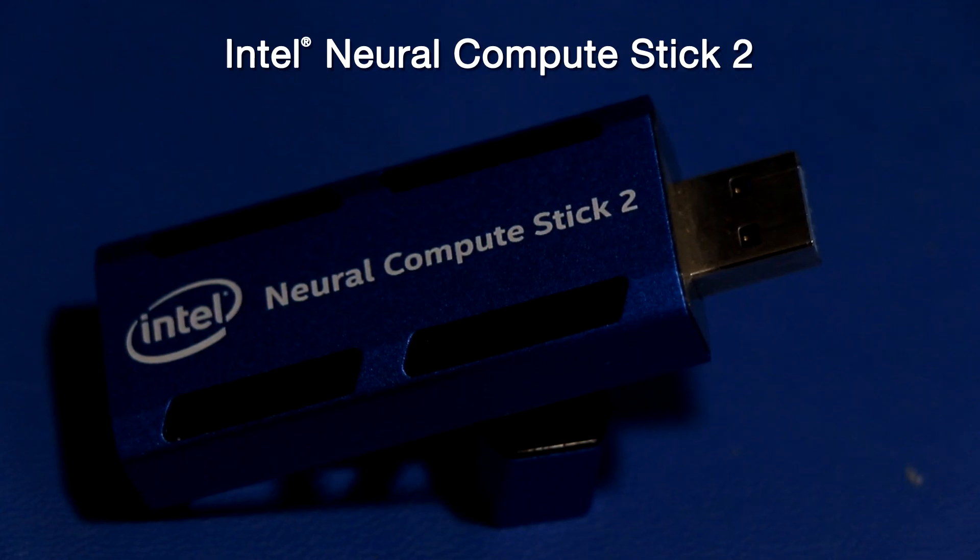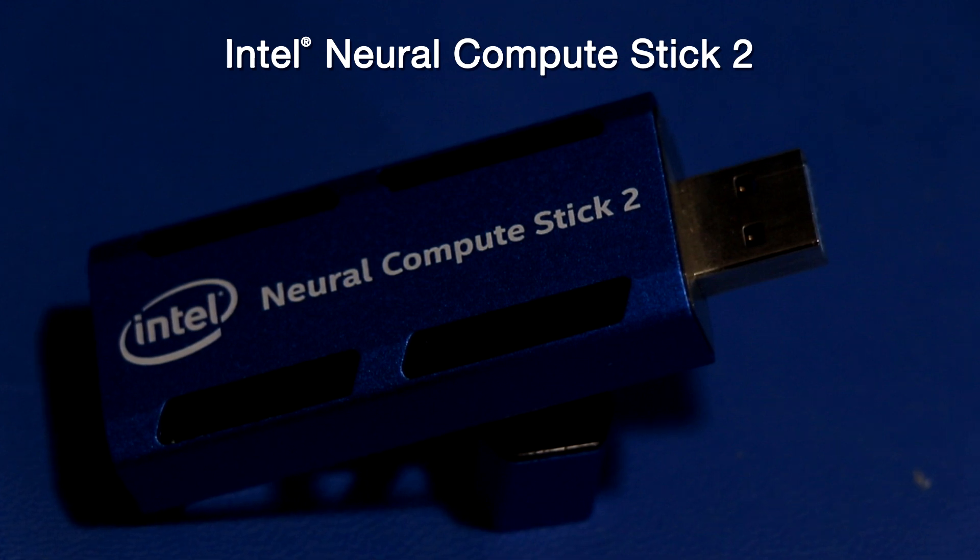Whether you're developing a smart camera, a drone with gesture recognition capabilities, an industrial robot, or the next must-have smart home device, the Intel NCS2 offers what you need to prototype smarter.